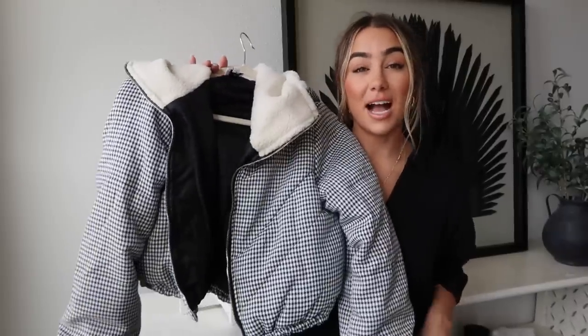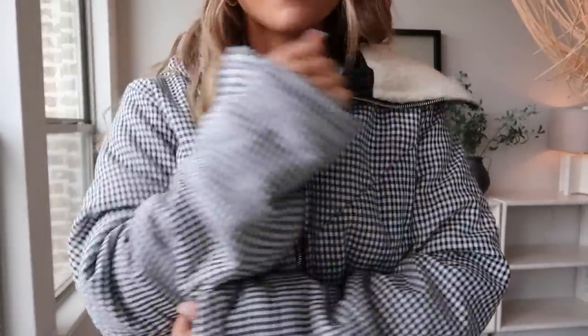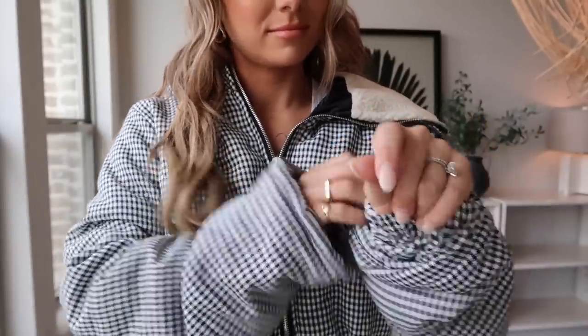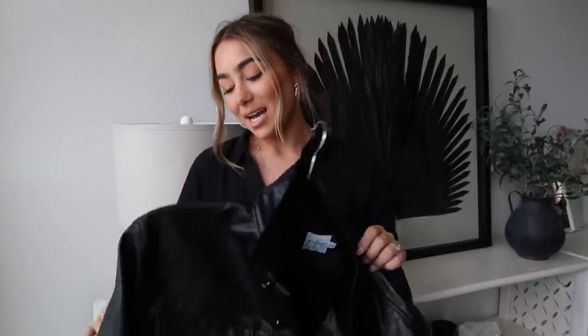Two jackets I'm really excited about. First is this cropped little one — definitely more of a winter vibe. It's black and white with a super fine herringbone pattern and fuzzy on the inside. It'll be so cute for fall and winter. It's a puffer style with a hood. I feel like this will sell out early because it's so neutral and the crop is so cute.